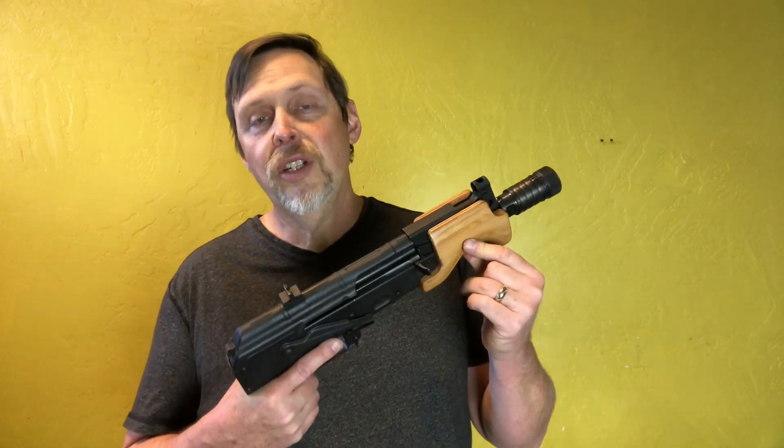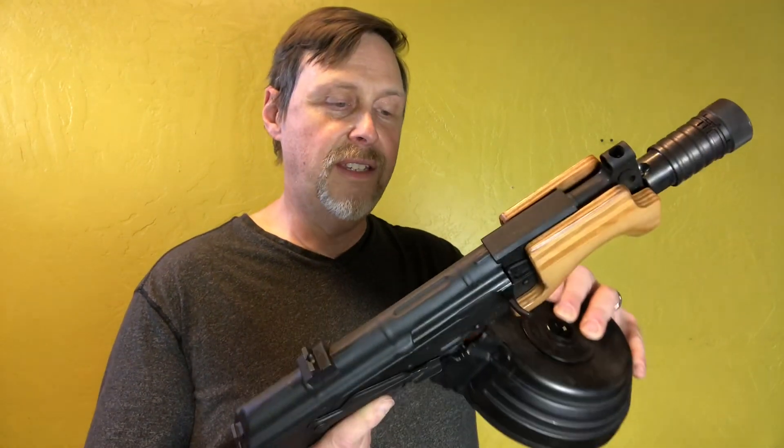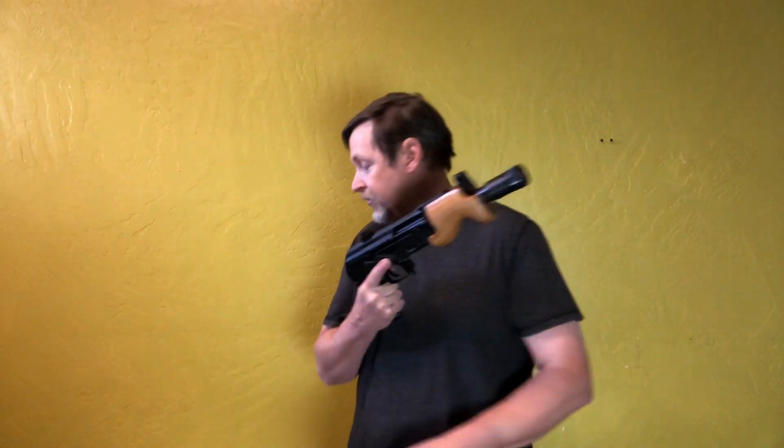In the beginning we're gonna show 7.62x39 variants. This is a micro Draco, one of my favorite, most fun guns that I own. It is just such a cool small package and even though it's small, better take it seriously — it packs a wallop.